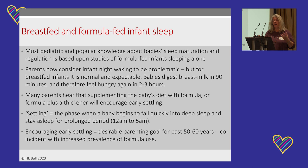Many parents hear that one way to solve the problem of babies feeding regularly through the night is to supplement with formula or formula with a thickener like baby rice or cereal to encourage longer sleep — what we call 'early settling.' This phrase refers to the phase when the baby starts to fall asleep quickly into deep sleep and stay asleep for that midnight to 5 a.m. stretch. Early settling has been a desirable parenting goal for the past 50 to 60 years — getting your baby to settle early is seen as a sign of an effective parent — and it coincided with the increase in the use of formula.